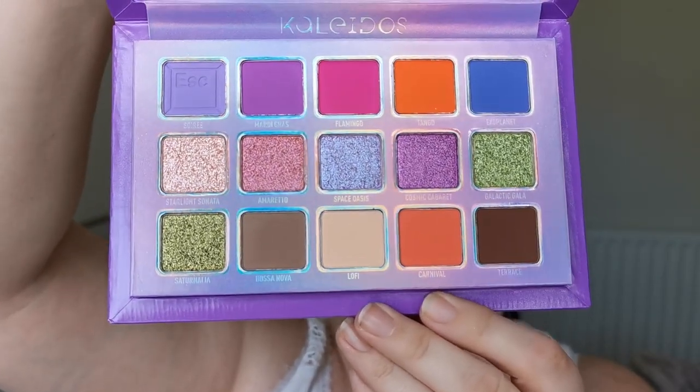Sticking with Kaleidos, I have the Escape Pod and also the Flower Punk palette — the new palette from Kaleidos. Just look at that packaging, it is beautiful. Once I had the Club Nebula I knew I had to have this too. This is the colour story — I am so excited to play with that. I think it's going to be an amazing standalone palette but also an amazing sister palette to the Club Nebula.